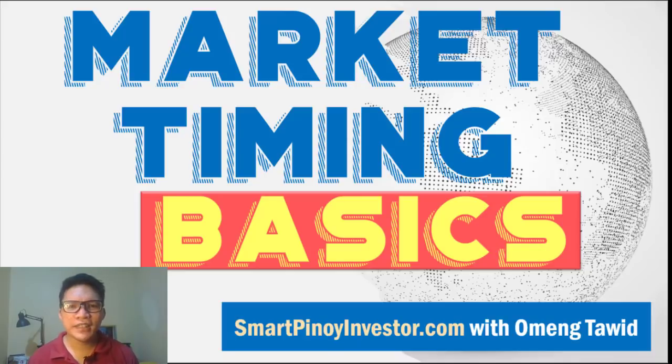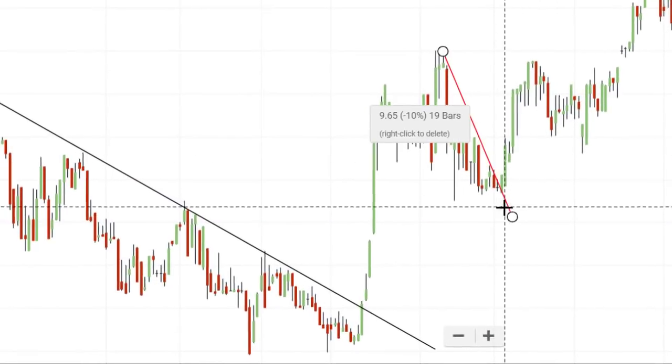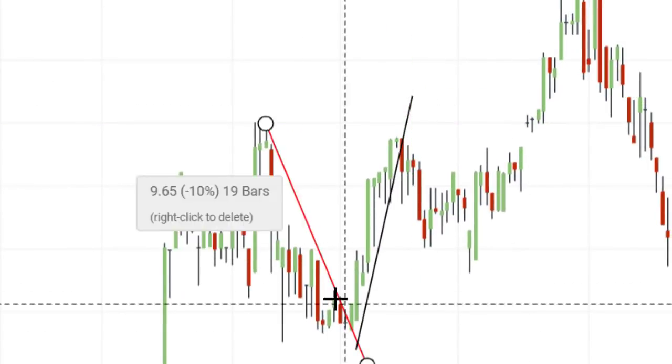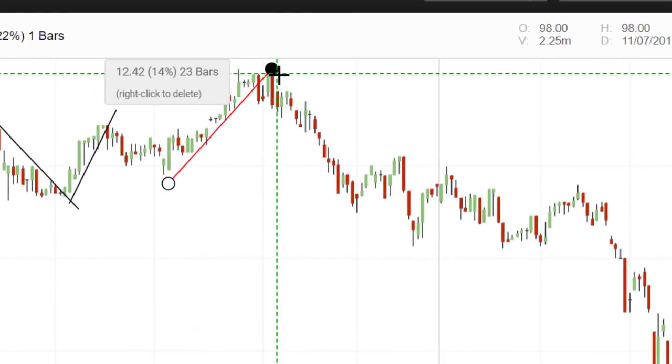So you want to grow your money by investing it in the Philippine stock market, and you want to know exactly when you should buy and sell stocks to make profitable trades. So in this video, we'll talk about the basics of market timing to help you do that. This is a more active approach of buying and selling stocks as compared to long-term passive investing, which can help you protect your capital and maximize its profit potential.